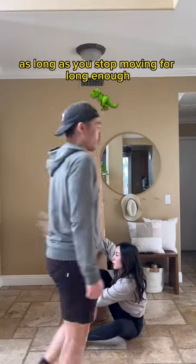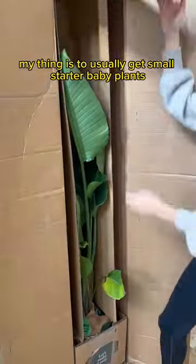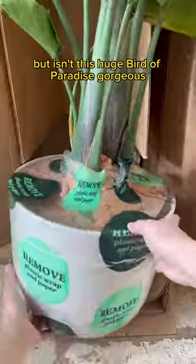But then I remembered, he's like a t-rex. As long as you stop moving for long enough, he physically cannot see you. My thing is to usually get small starter baby plants, but isn't this huge bird of paradise gorgeous?